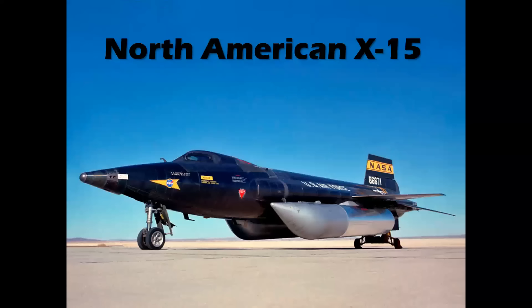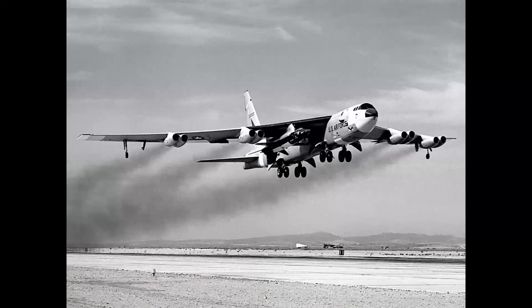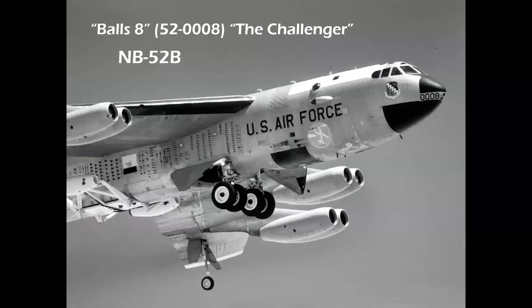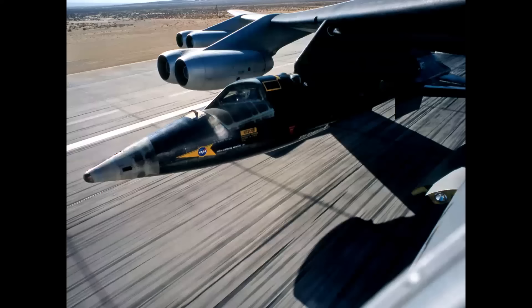Now we get to the X-15 program — the most successful research aircraft ever flown. The X-15 A-2 reached a speed of Mach 6.7, while earlier X-15s reached altitudes as high as 354,000 feet, all in the 1960s. X-15s were carried to launch altitude by Boeing B-52 motherships — there were two. Balls Three, nicknamed The High and Mighty One, was a B-52A, while Balls Eight, originally named The Challenger, was an NB-52B. Fitz Fulton commanded these aircraft throughout the nine-year X-15 program.